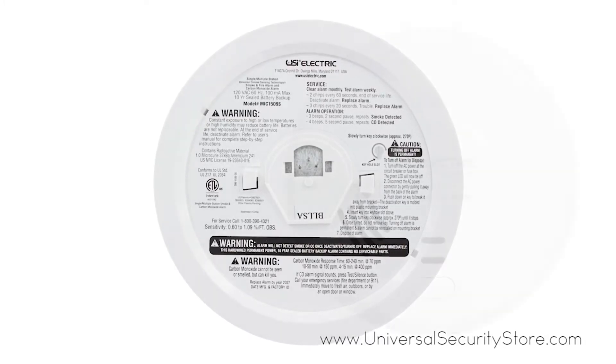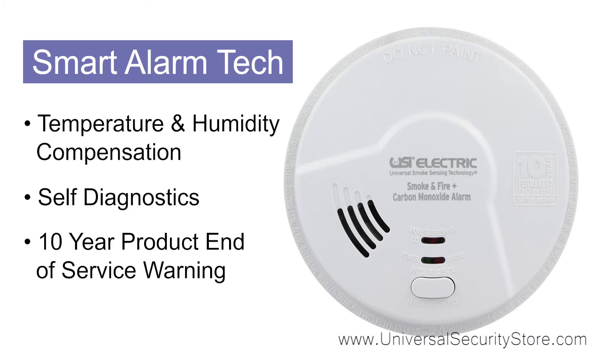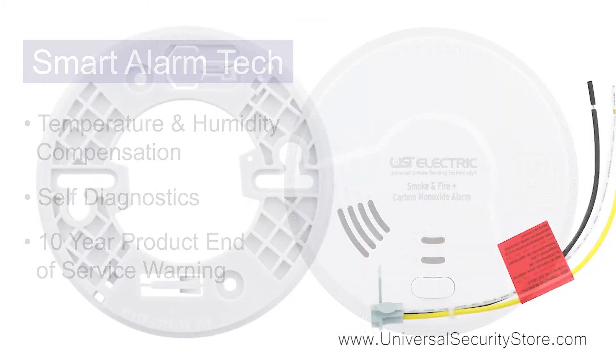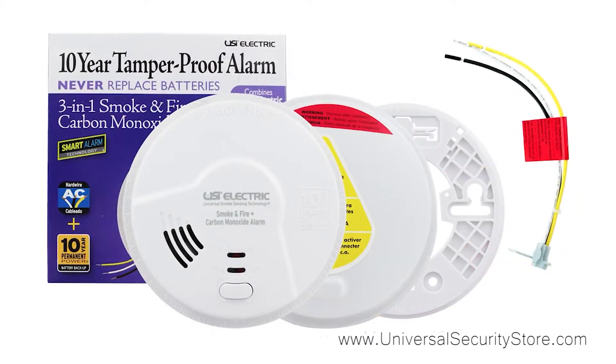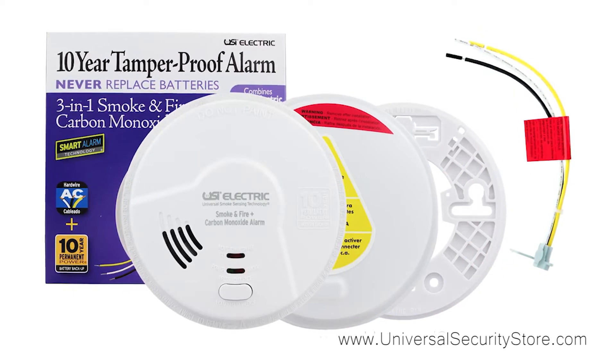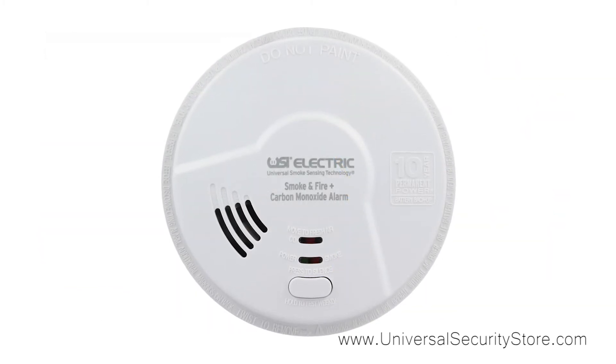The smart alarm technology provides temperature and humidity compensation, self-diagnostics to ensure the alarm is functioning properly, and a 10-year product end-of-service life warning. The eco-friendly design reduces environmental waste and eliminates the disposal of up to 20 9-volt batteries. This alarm comes with a 10-year limited warranty on both the battery and the alarm.